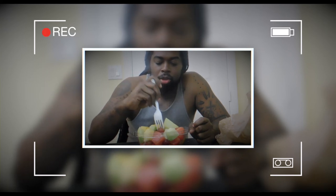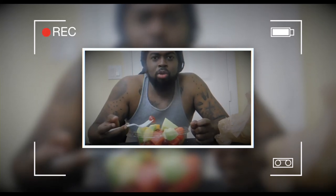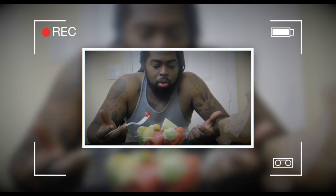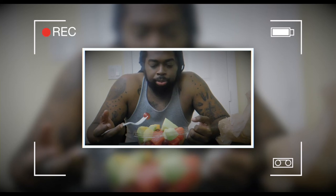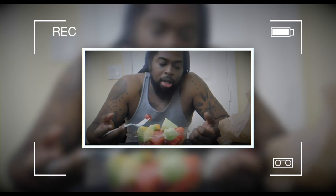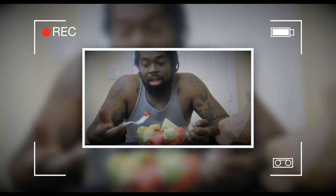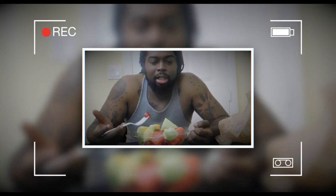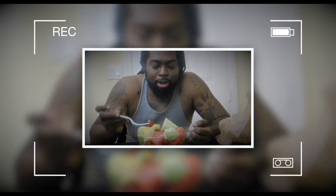Some people might ask why I'm using a fork instead of just grabbing with my hands — well, fruit is kind of juicy. The last thing you want is juice running all down your arm because you're continuously picking it up. I want to make it as simple as possible and definitely don't want the cover getting sticky and things like that. Everything I do is for a reason.